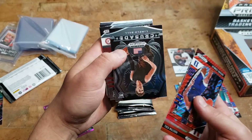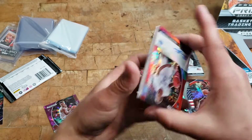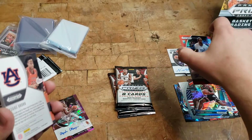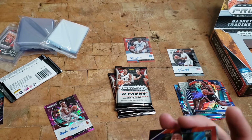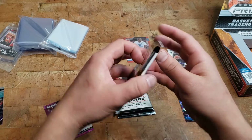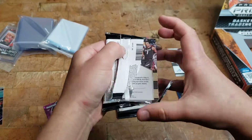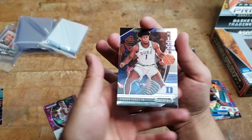We got a LaMelo Ball crusade — that's cool. Flipping this over — Brandon Robinson, it's red, numbered to 199, very cool red prism. So we got a pink one, a red one, and a regular one. Let me know in the comments who you guys think are gonna be the top picks — I honestly don't know, I know some of these guys but not all of them.